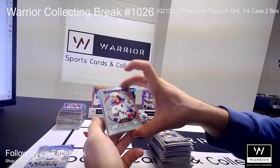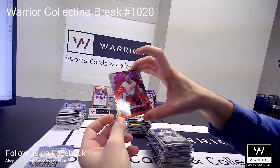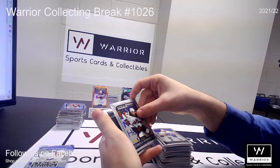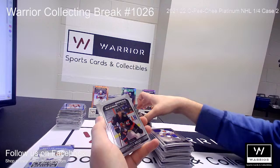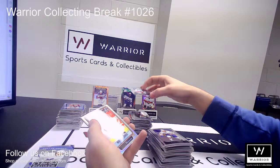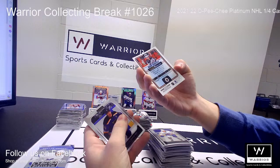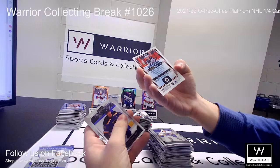We got a Retro of Artemi Panarin for the Rangers. A Sunset of Alex Nedeljkovic for the Red Wings. We got a Marquee Rookie of Marian Studenac for the Devils. A Marquee Rookie of Parker Kelly for the Senators. And a Die Cut for the Rangers of Artemi Panarin. And an OPC Platinum Premier of Mark Scheifele. Followed by base.